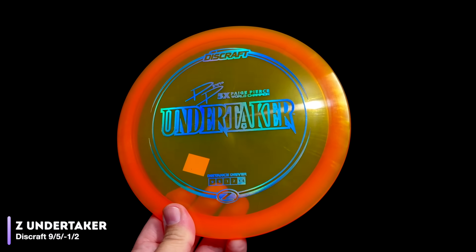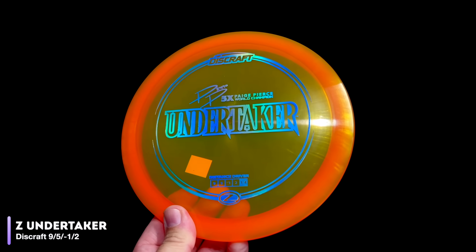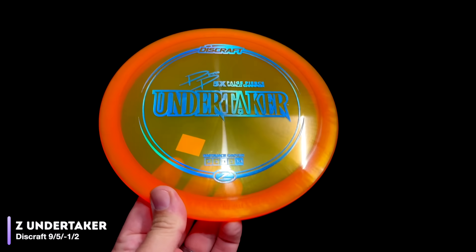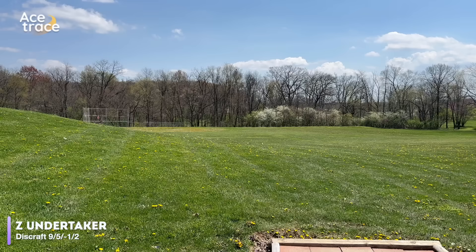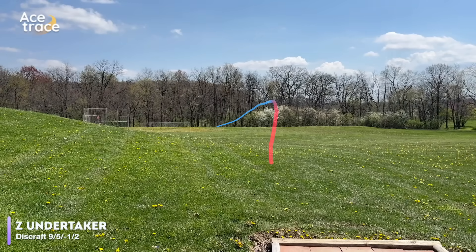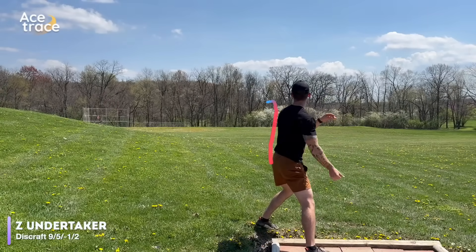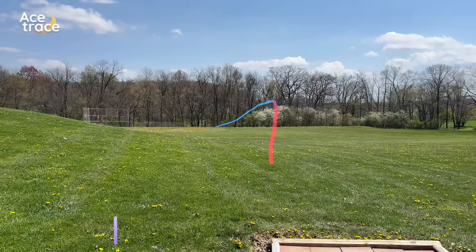Kicking things off with the Discraft Undertaker itself. Approved by the PDGA in 2016, it's rated at 9, 5, negative 1, 2. The Undertaker is arguably one of the most popular and well-known discs with these flight numbers. In Z-Plastic, our Undertaker is just what you need from this slot — overstable, but not so much that it sacrifices distance. Instead, just the right amount for accurate placement. The perfect mix of control and distance. A good baseline to get us started.